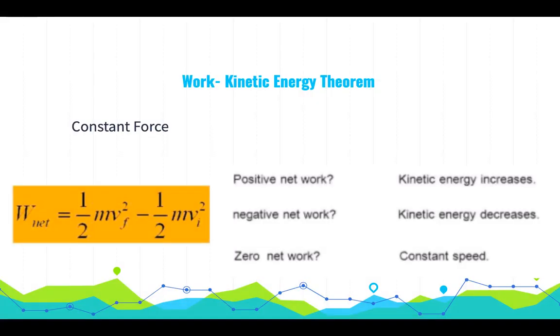The equation we use for this is called the work-kinetic energy theorem, used here for a constant force. If the net work is positive, kinetic energy increases. If the net work is negative, kinetic energy decreases — energy is added to another object outside the system, so energy in that system decreases. If there is zero work done, the object moves at constant speed and kinetic energy does not change.